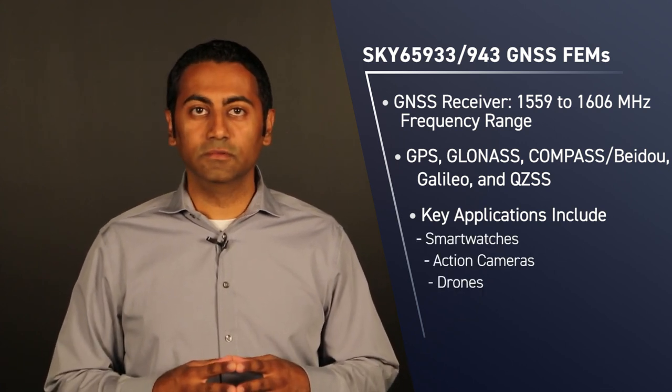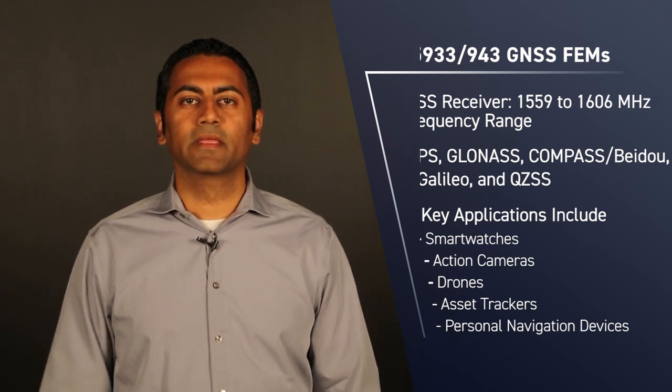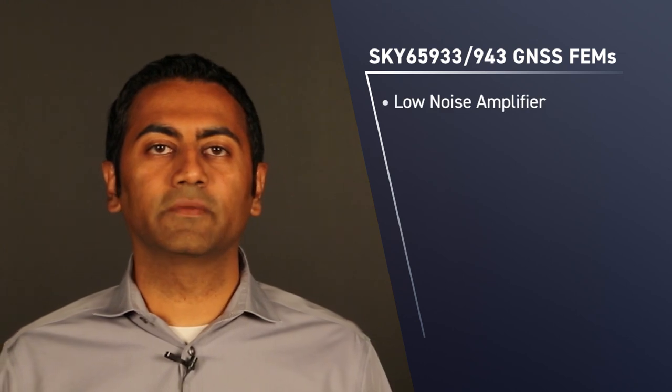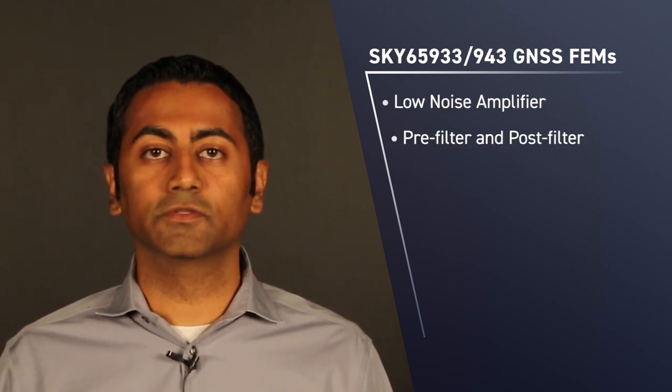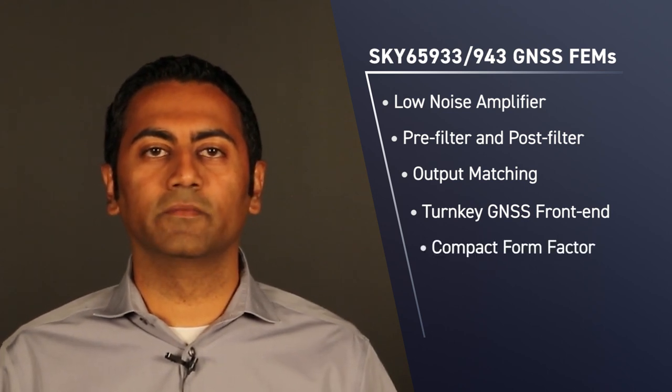Some key applications include smartwatches, action cameras, drones, asset trackers, and personal navigation devices. The SKY65933 and SKY65943 integrate a low noise amplifier, pre-filter, post-filter, and matching, providing a turnkey GNSS front-end in a compact form factor.